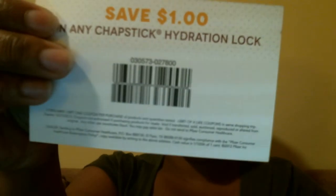Lastly, Birchbox gave us a Chapstick — literally a full-size Chapstick. This is the Hydration Lock, 8 hours of moisture in Vanilla Cream. Pretty sure everybody knows what a tube of Chapstick looks like, so there it is. They also included a coupon for a dollar off any Chapstick Hydration Lock, good until December 31st.